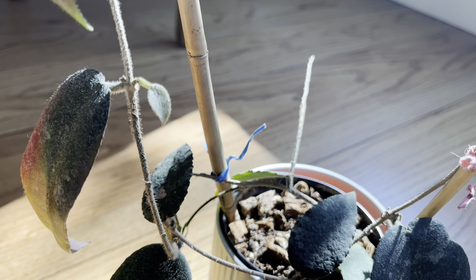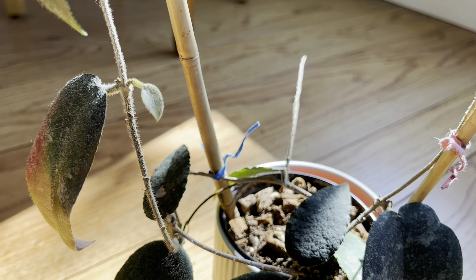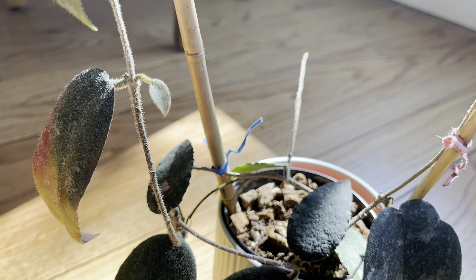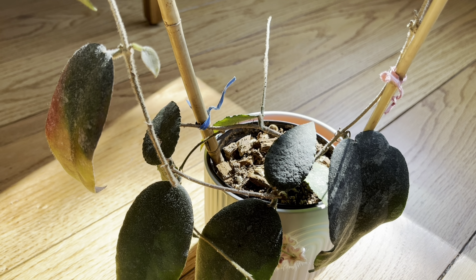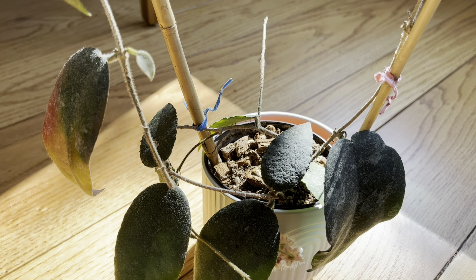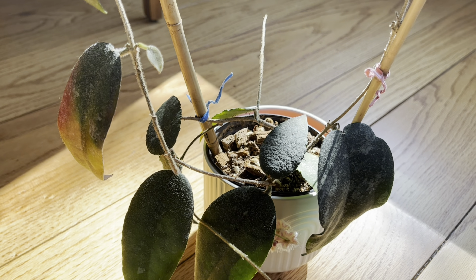Another factor could be that over the last year or so I started giving it more fertilizer — DynaGrow Foliage Pro. I've been using a half teaspoon to every gallon and watering it with that every time I water it, though since I'm bad at watering it, it's not getting that much fertilizer.